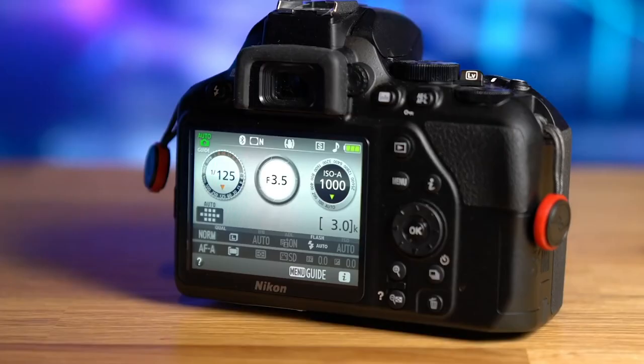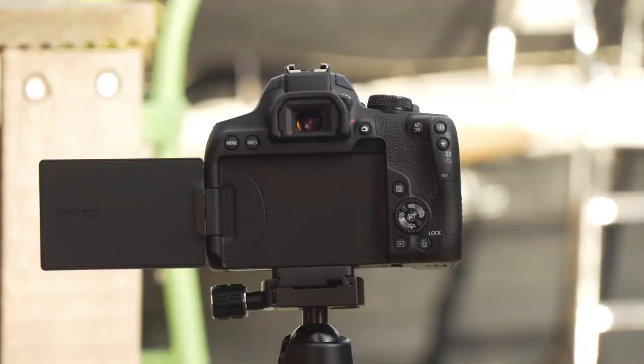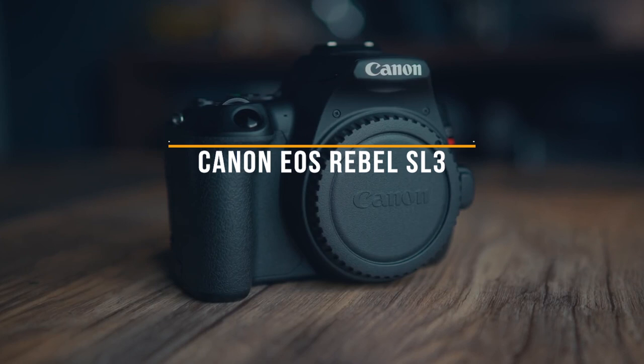In this video, we break down the top three entry-level DSLRs on the market this year based on performance and the situations they'll be used in, so if you're interested in finding out which DSLR will be best for you, stay tuned. All the links to find the best prices on all the products mentioned will be in the description below. The products are in no exact order, so be sure to stay tuned till the end so you don't miss anything.